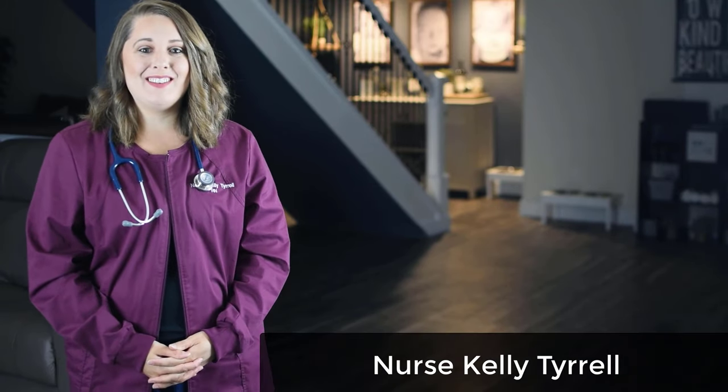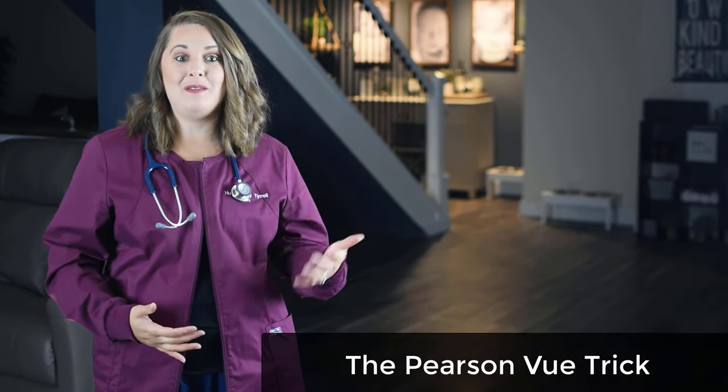Hey Lifesavers, welcome back to my channel. My name is Nurse Kelly Tyrell, and in today's video we are going to talk all about the Pearson VUE trick and other ways you can find out if you passed your NCLEX before receiving your official results letter.